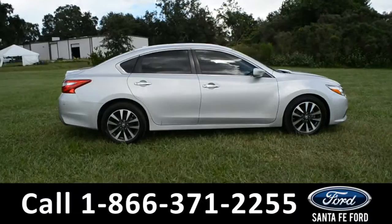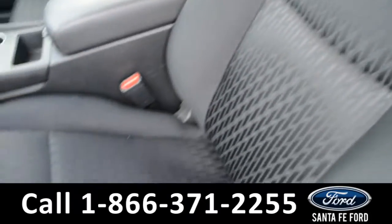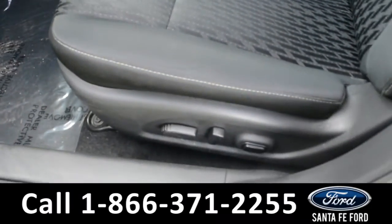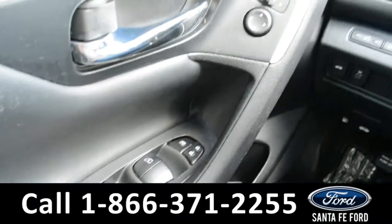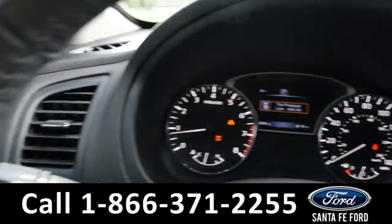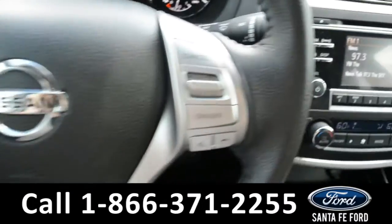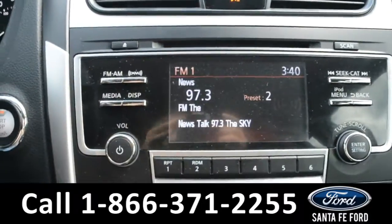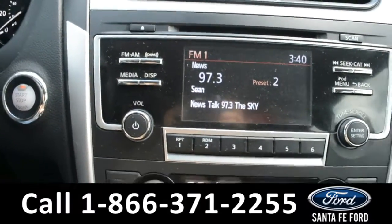Now let's take a look inside. Here's a look into the front of the vehicle. The seats are a black cloth, and the driver's side is powered. This vehicle has powered windows, locks, and mirrors. Here's a look at the dashboard and the steering wheel. Over in the media center, there is XM Satellite Radio. This is also where the vehicle displays its backup camera.